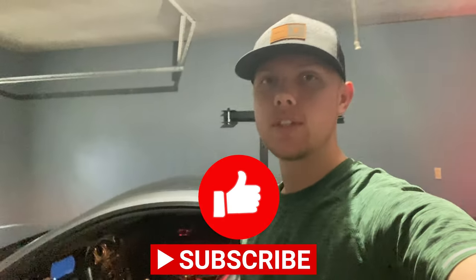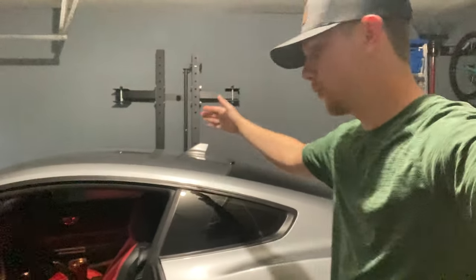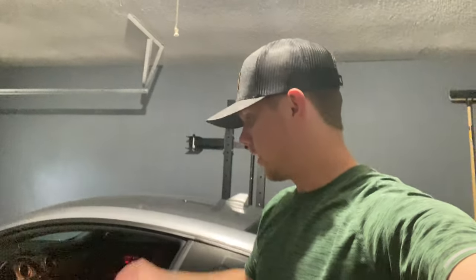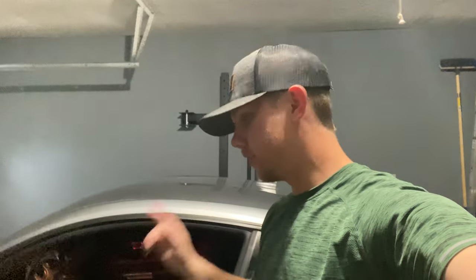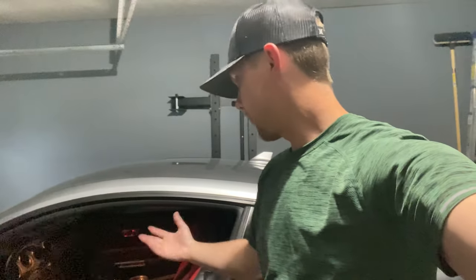What's up guys, welcome back to the channel. If you're new here, go ahead and hit that like button and subscribe — it'll help me out and help the channel grow so we can do more stuff to this 2023 Mustang GT. With that being said, today we're going to drive around and talk about whether the MT82 transmission is really that bad, and share my thoughts on it.